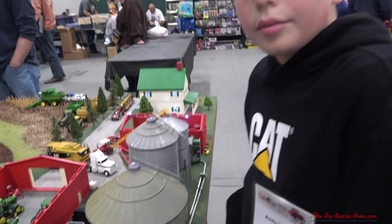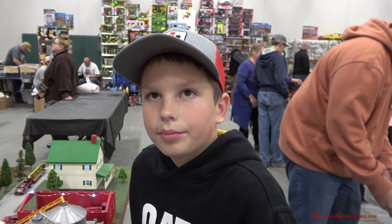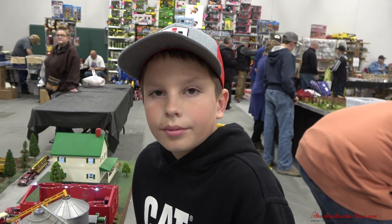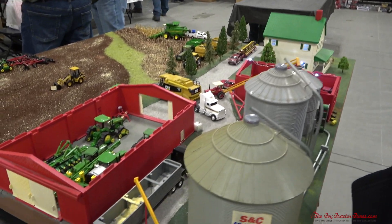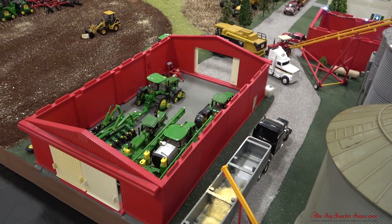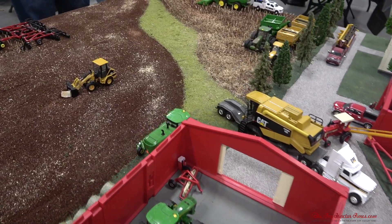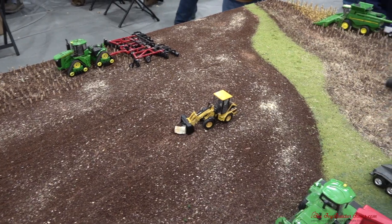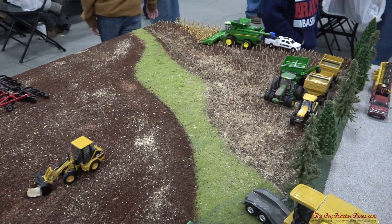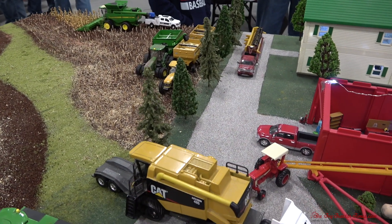Well, excellent display, Andy — you've done a nice job. Would you come back to the National? Oh yeah. Congratulations, and thank you for sharing with us. Thank you for watching Toy Tractor Times on YouTube. If you'd like to attend the National Farm Toy Show, it's always the first weekend in November in Dyersville, Iowa, hosted by Toy Farmer. Toy Tractor Times YouTube has hundreds of videos on farm displays. As always, thank you for watching.